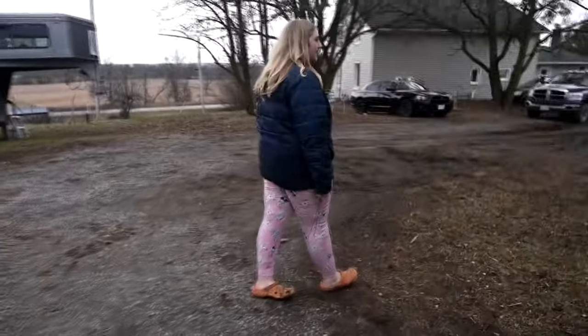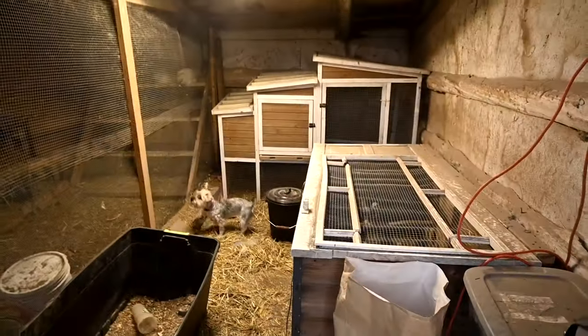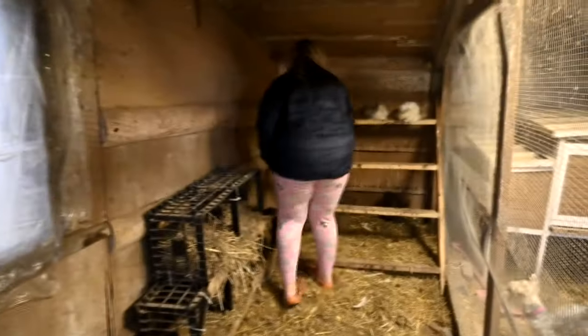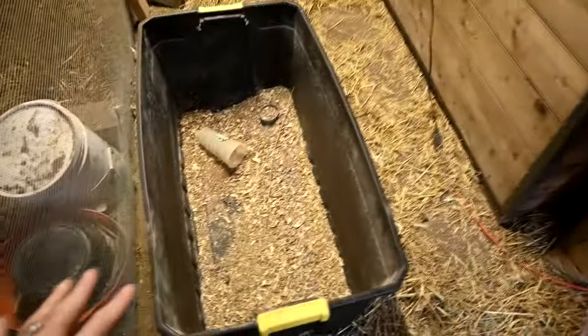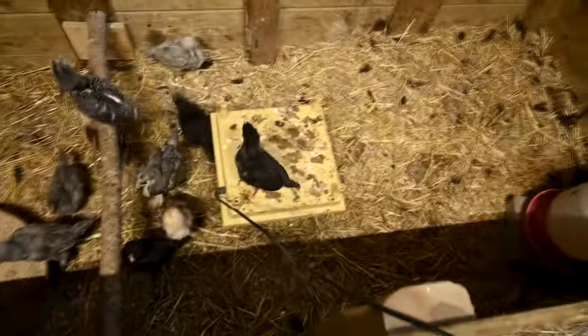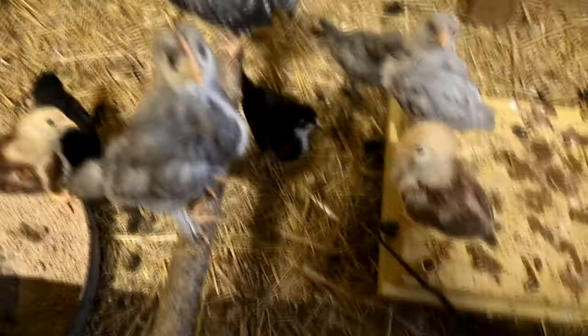So, one thing we didn't show you guys — last night before we went to the party, we actually did put the baby chickens outside. We've been saying we're going to do it, but we wanted to wait until it was warm. So they were in this, and now they're in here — they have lots of room. I cleaned this thing completely off so it was completely clean just yesterday.